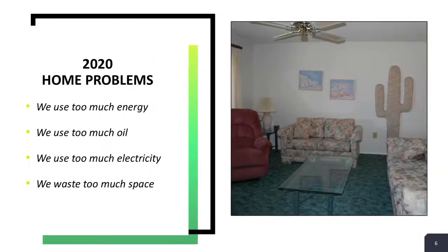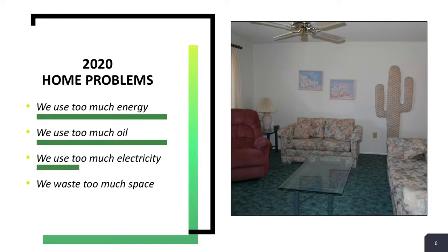There are lots of problems in our house, so this is why we should help the environment. To bullet point a few: we use too much energy, we use too much oil, we use too much electricity, and we waste too much space.